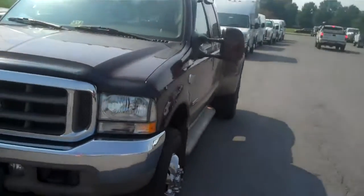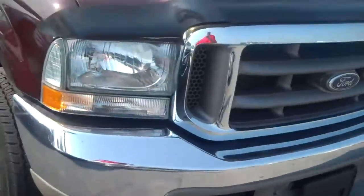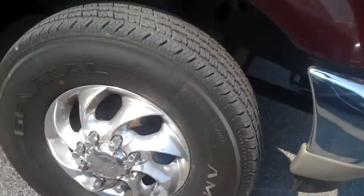Here we go. Here's the 2004 King Ranch F-350. It's got the tow hooks on the front. It is the Dually King Ranch Edition.